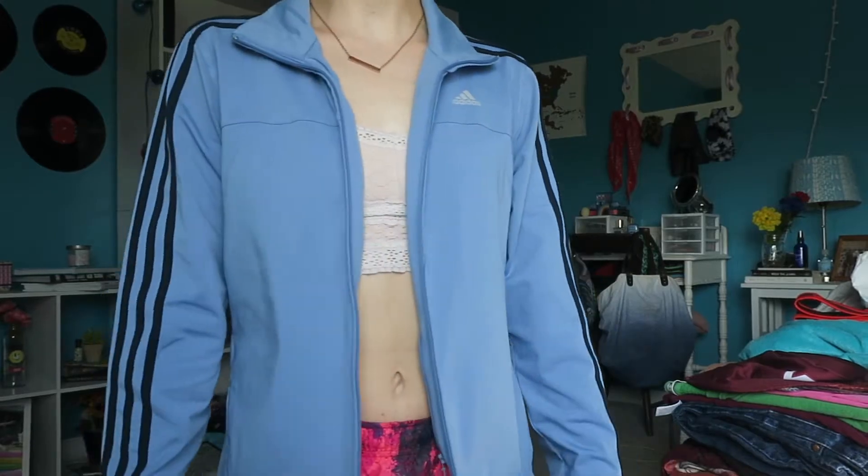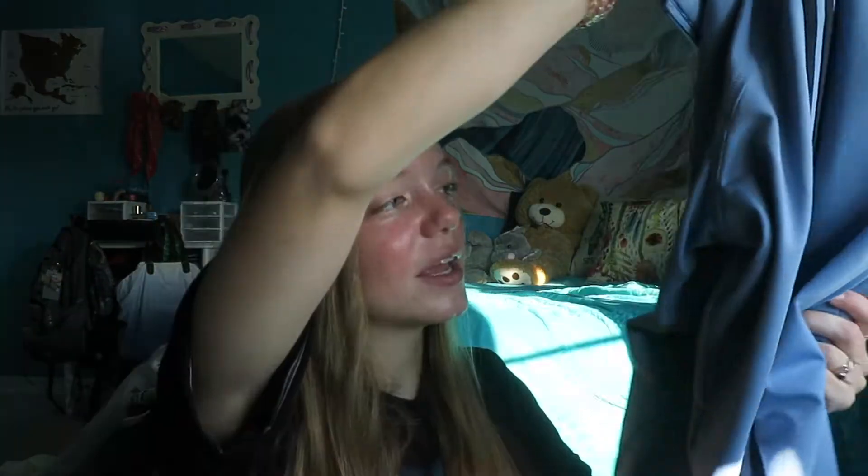The last clothing item I got from Goodwill was this Adidas jacket. I really like the color and I found some good brands on this trip — I went to one in a nicer city, which is probably why. I want to DIY this and crop it, though I know that would remove the zipper. I could always reattach a new zipper. I think a cropped jacket would be really cute. And again, it was only about $3.99, so it's not like I'm wasting money if it doesn't work out.